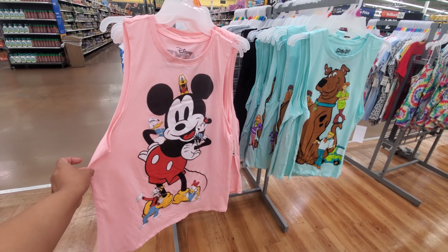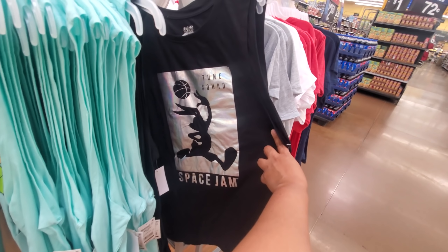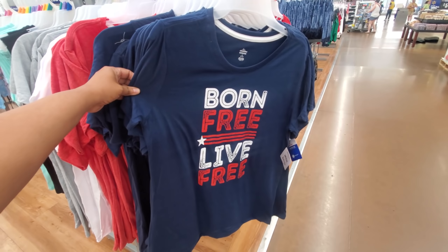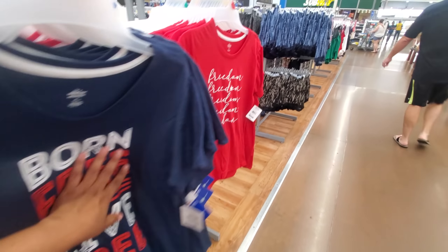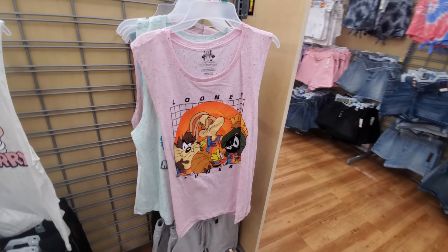A little tank top. You have the Disney, Scooby-Doo and the gang. Toon Squad, Space Jam. Let me come to the front. Born Free — these are like the patriotic ones. Tom and Jerry. More Space Jam.